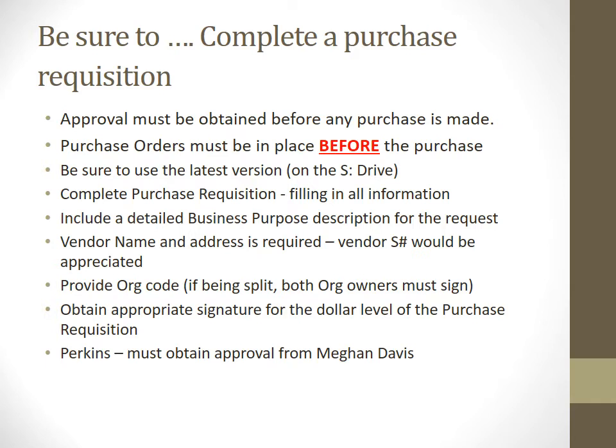Getting back to a simple purchase order: no matter what you're doing, you need pre-approval for any purchases made whatsoever. If it will be placed on a purchase order, the purchase order must be in place before the purchase is made. If we have an invoice before we have a purchase order, that's a significant problem — it includes fiscal violations with the state. Make sure you're using the latest version of the form on the S-Drive. Complete all information, including the business purpose section explaining why you want what you're getting. Fill out vendor information as completely as possible — name, billing address, S number if you have it, org code. If split between multiple orgs, both org owners must sign the same form.